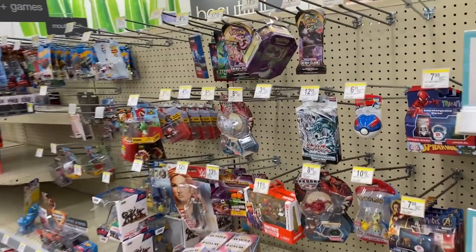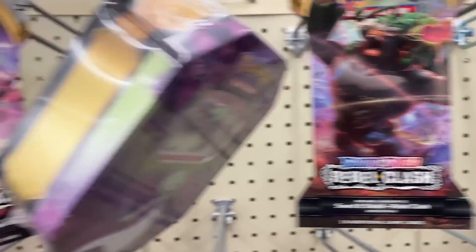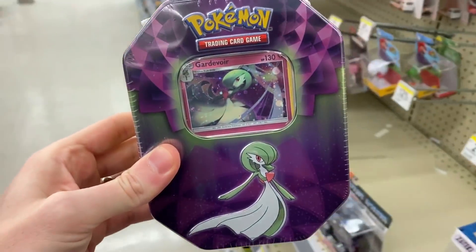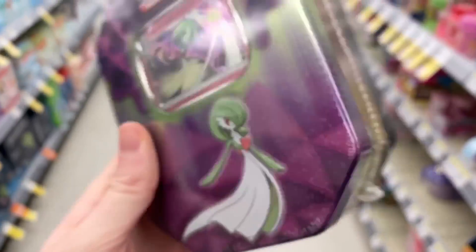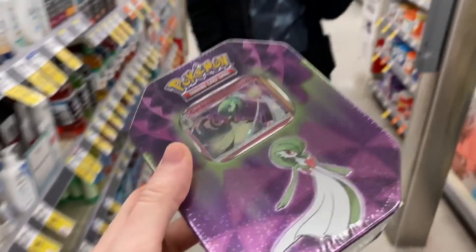We decided to stop at Walgreens as well, and much to my surprise, they actually have some stuff. We got two Rebel Clash booster packs, and then right here a Gardevoir tin. When we get three booster packs inside of this, I say we go with the Gardevoir tin — $15.99. We got to get the tin. What is up, my Breaking Family?